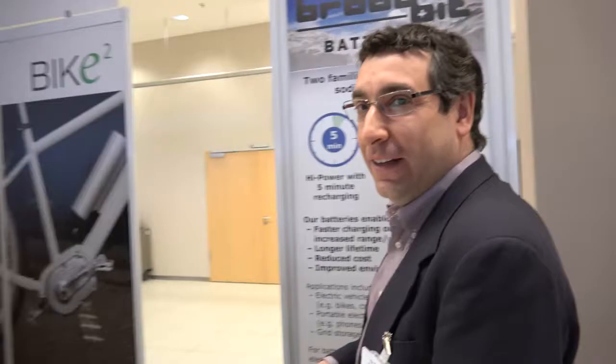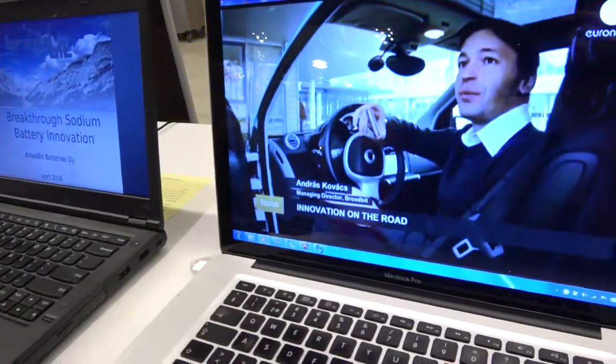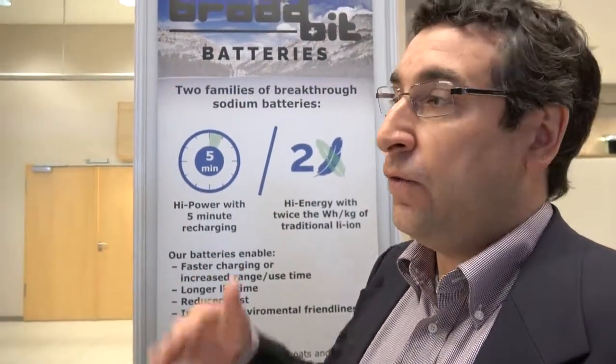We've been in stealth mode for five years, and now we've produced coin cells proving the technology and its performance. We are now preparing our first cylindrical cells and pouch cells to test those form factors, and we've done extensive cycling tests.